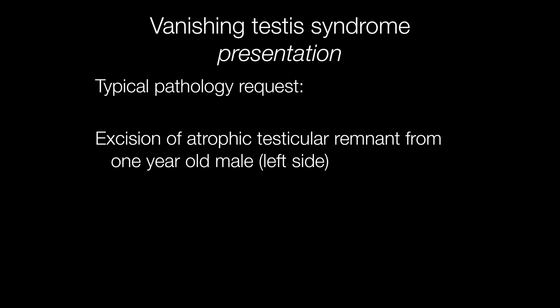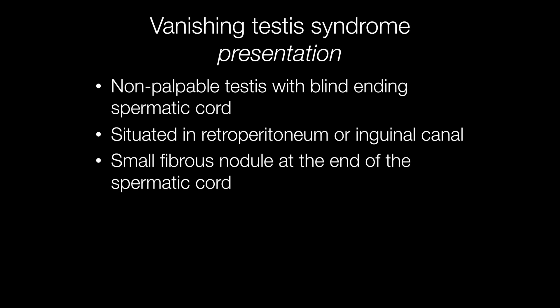Vanishing testis syndrome tends to be seen in paediatric pathology, and a typical request form may say 'excision of atrophic testicular remnant from a one-year-old male', for example. Clinically, there is a non-palpable testis with a blind-ending spermatic cord situated in the retroperitoneum or inguinal canal, and at the end of the cord is a small fibrous nodule sometimes called a nubbin.